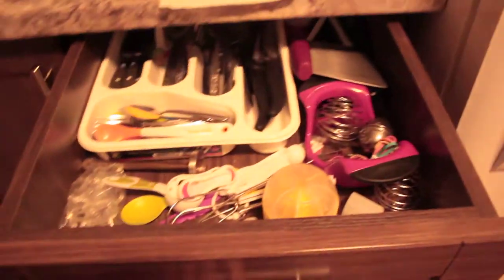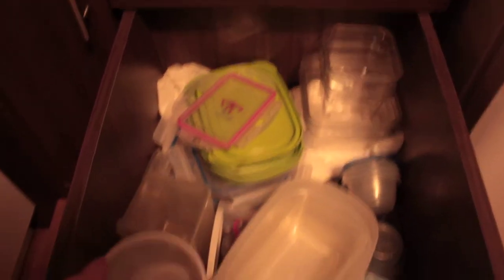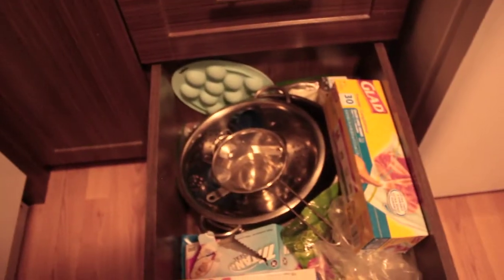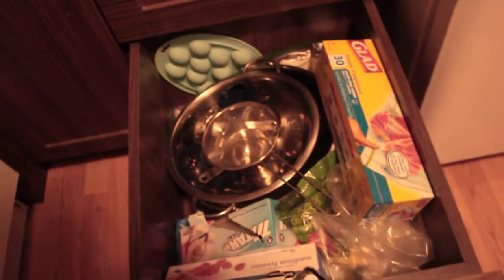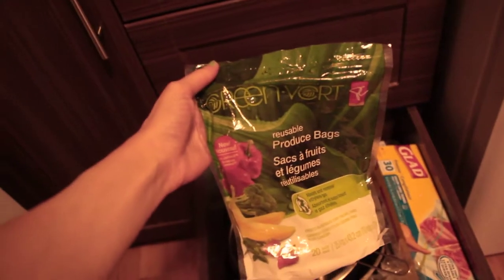And then here we have our drawer — we have our cutlery, a bunch of measuring scoops, knives, twine, a shaker bottle, and protein shakers. The next drawer has our containers — plastic containers and glass containers — where we keep our measuring bowl, measuring cups, and plastic baggies. And then this I put all my vegetables in to keep them fresher.